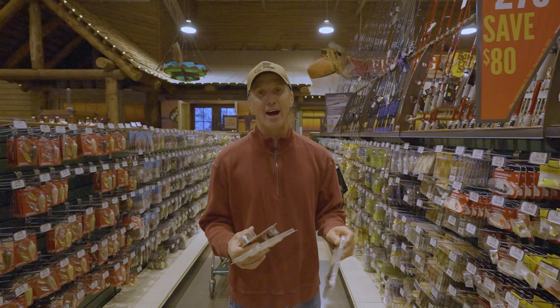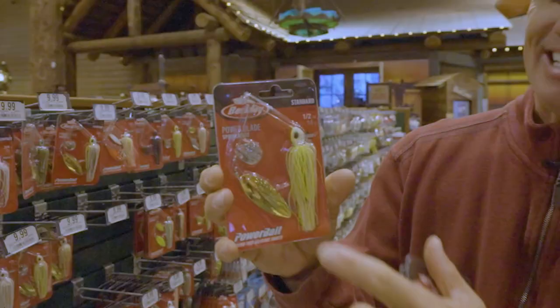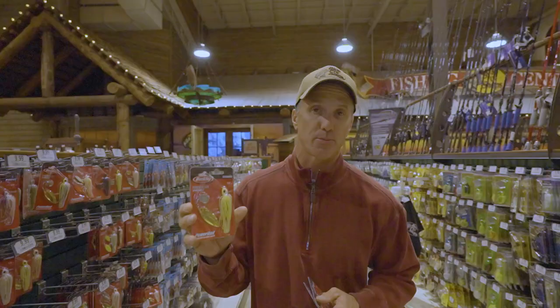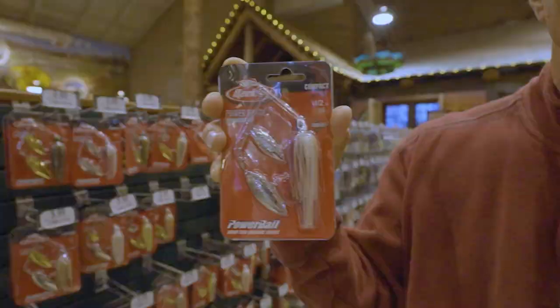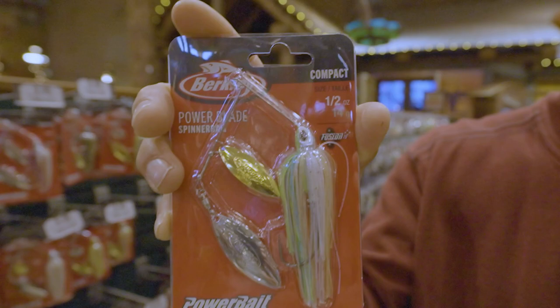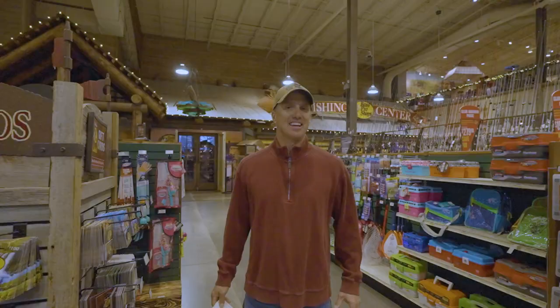A bait that's been around forever and is in everybody's tackle box is a spinner bait, so it's one you can't go wrong buying. Keep it simple on colors — my favorite is chartreuse and white, a tandem willow with silver and gold back. That is a day-in, day-out great spinner bait and it's brand new to the market. Another is a compact spinner bait — a little smaller version called Purple Rain, which is really good for clear water. Then there's the compact double willow called 'Pretty One.' These are three spinner baits your angler will love.